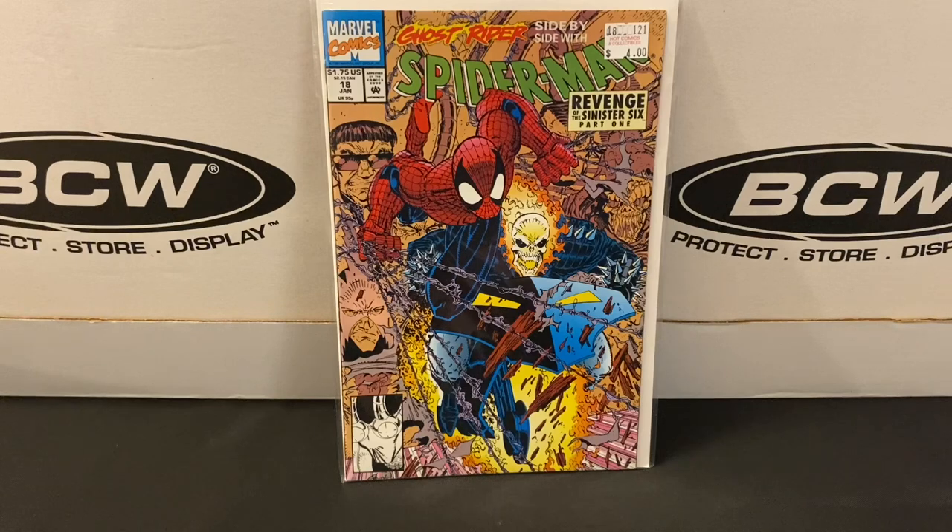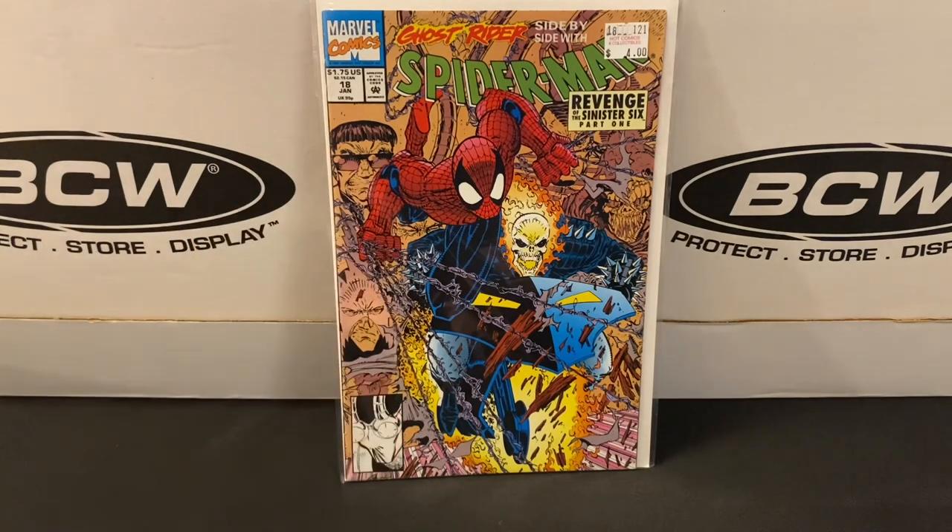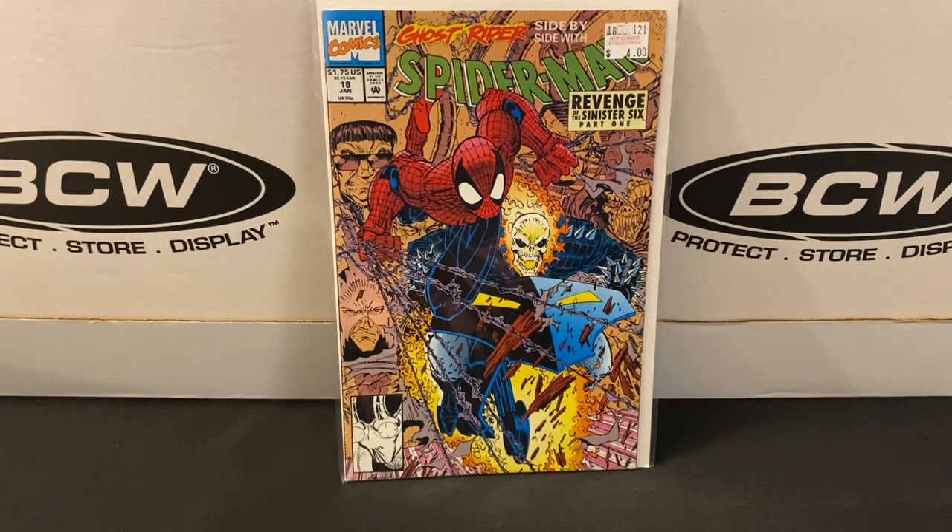we've got Spider-Man issue number 18. This is from the first adjective-less title, Spider-Man, that kicked off with Todd McFarlane writing and penciling. Then around issue 17 it transitioned to Erik Larsen. I have most of the issues on either side of this one — this was just a singular hole sitting in my run, so I figured I'd pick it up. Great price, great cover with Spidey and Ghost Rider.